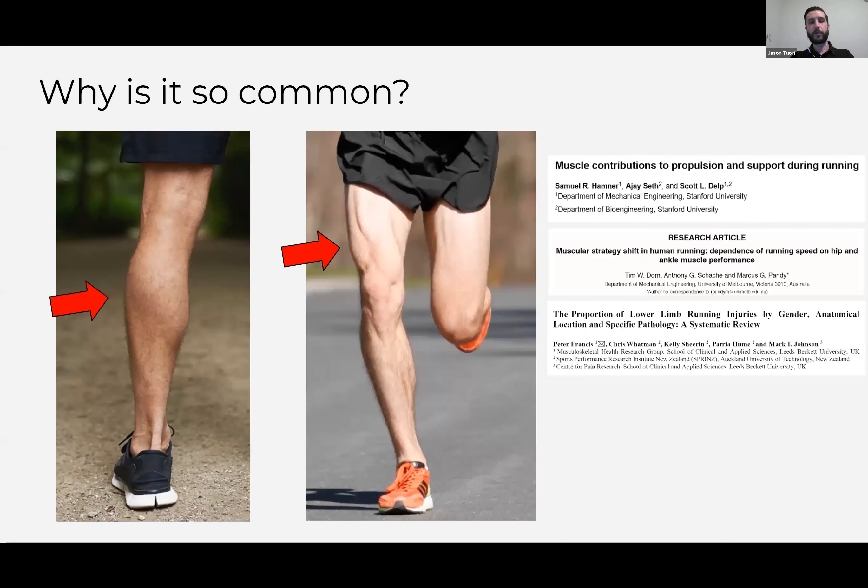Why is Achilles tendinopathy so common? Ten percent of all running injuries recorded between 1983 and 2016 are Achilles tendinopathy — a very large proportion. This is probably because the calf and the Achilles are loaded the most out of anything that propels us as we run. Anything that gets used the most is probably going to have a pretty high incidence of injury.